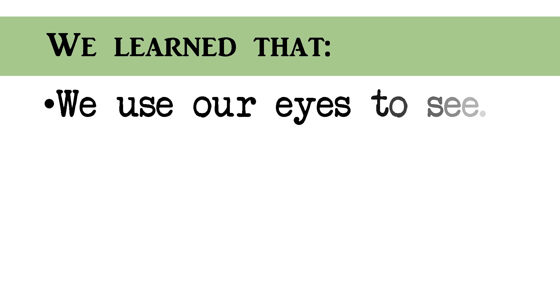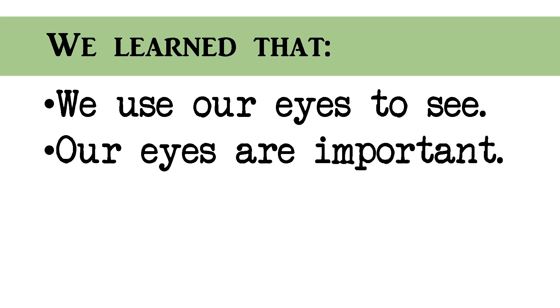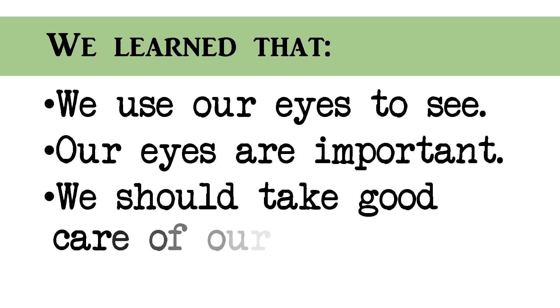So, we have learned that we use our eyes to see. Our eyes are important. We should take good care of our eyes. Do you understand?